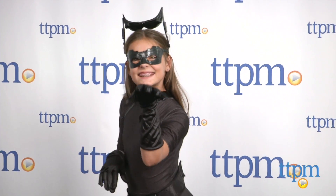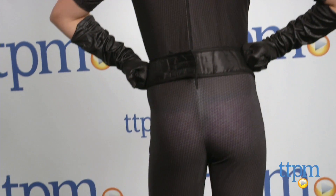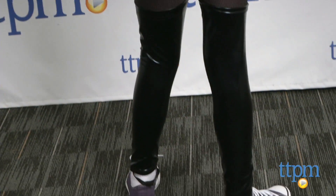If your child is a fan of Batman and Catwoman, she'll like dressing up as Catwoman as seen in the movie The Dark Knight Rises. This costume is fun for Halloween or everyday roleplay. To see more great Halloween costumes, subscribe to our YouTube channel and visit TTPN to find the best online prices and availability.